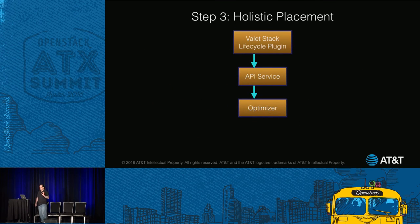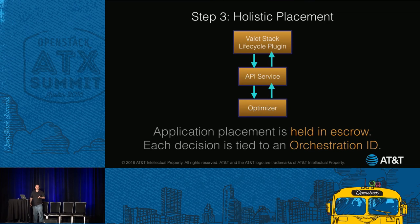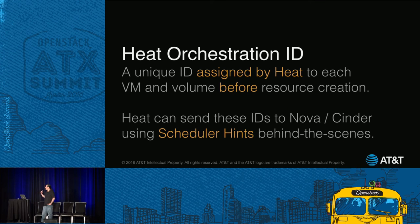Back to the diagram, step three. Now we have our app placements, and what we're going to do is ask Valet to hold those in escrow for now. Each placement decision is tied to an orchestration ID — a unique ID assigned by Heat to each VM and volume before it's made. This is very helpful because the resources haven't been created yet but we need some way to uniquely refer to them. Heat sends these IDs to Nova and Cinder using scheduler hints, so when the VM is created, that orchestration ID travels with it — Heat does that for you automatically.